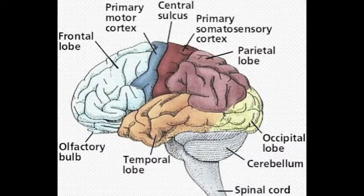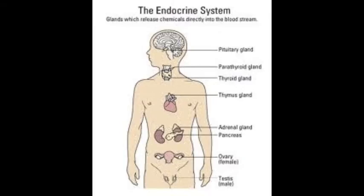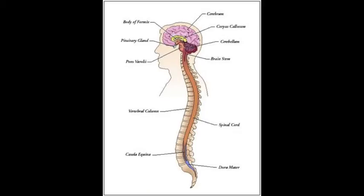All chordates respond to stimuli with their nervous system, which coordinates rapid responses to external stimuli. Some organisms have a second control system, which is the endocrine system. The endocrine system controls slower, longer-lasting responses to internal stimuli. Not all organisms have specialized nervous systems; those with simple systems tend to be very small and mobile, or large and immobile. Large animals that are mobile tend to develop a more complex nervous system.